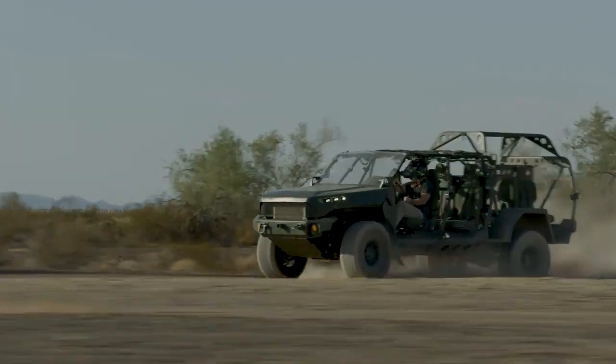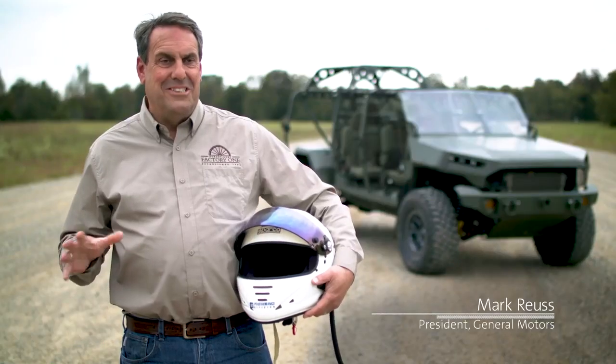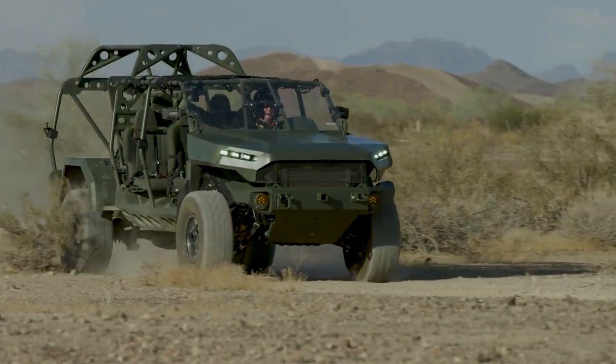We've been working around the business and commercialization of something off of our Colorado midsize truck platform. I was excited to see the next generation of this in the ISV, and it's way beyond my expectations.